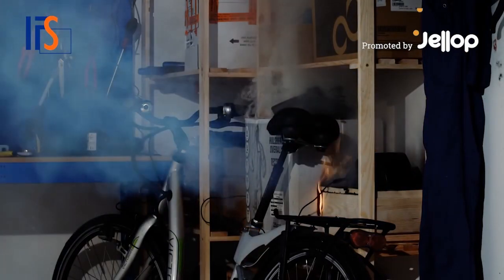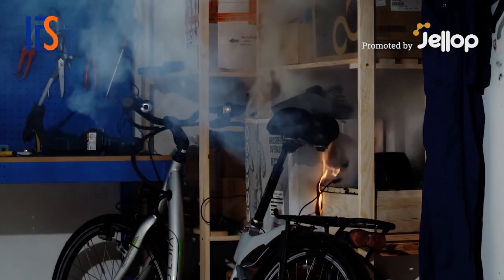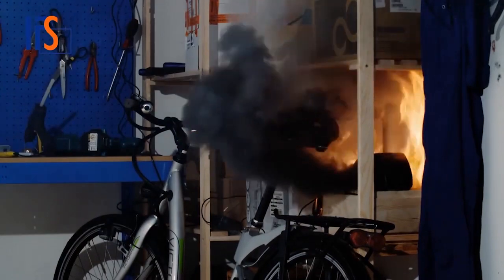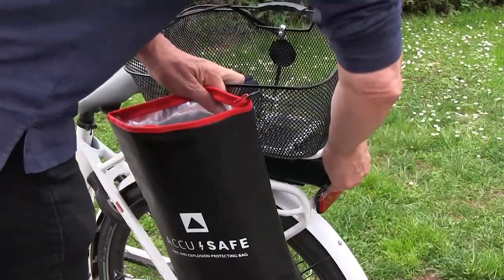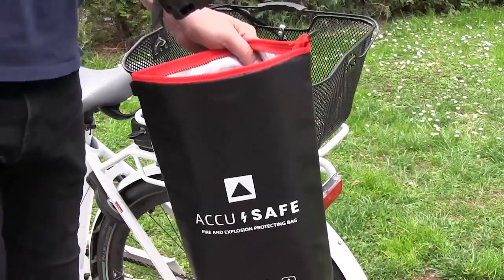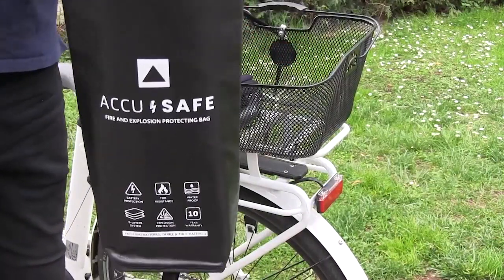Incorrect storage of bicycle batteries can cause large fires and lead to unthinkable tragedies. The only way to really prevent explosions and fires is to properly store your e-bike battery with the critical safety and security standards.